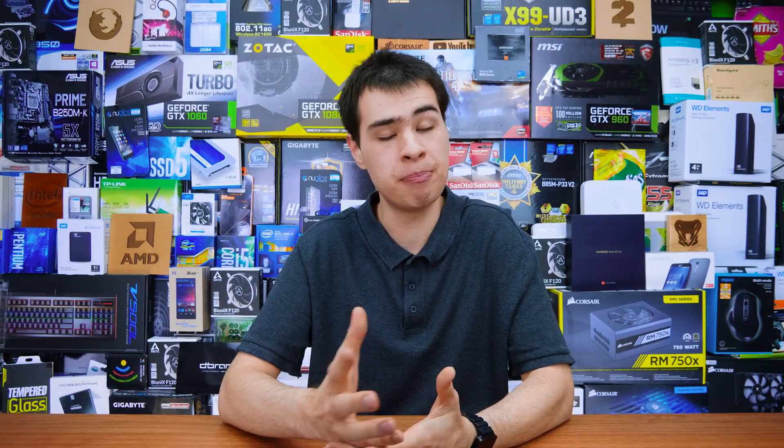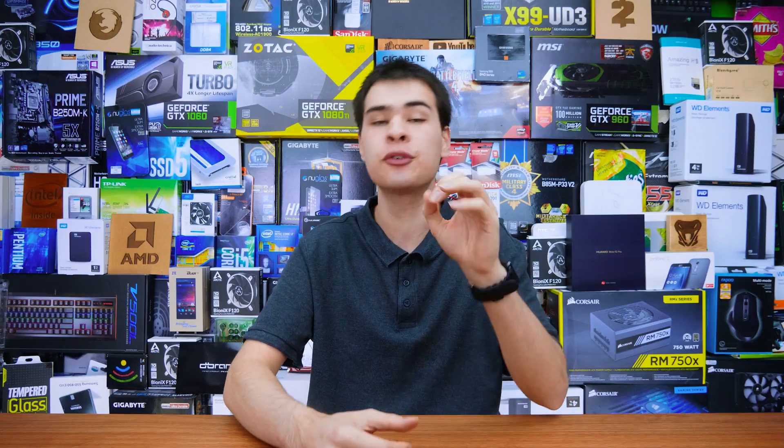Hi, what's up guys, CP Moddy here back with another video. We've already focused on NVMe SSDs in a big showdown, but today we're here with their SATA brothers in a massive 12-way SATA SSD showdown, to help you pick the next SSD for your brand new system or if you're just looking for an upgrade.